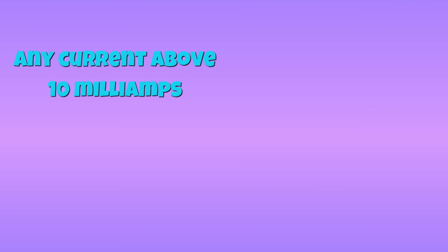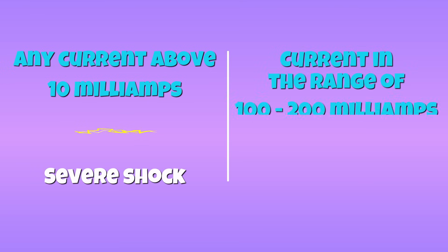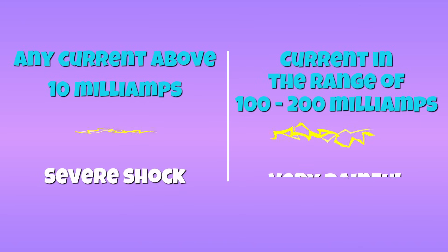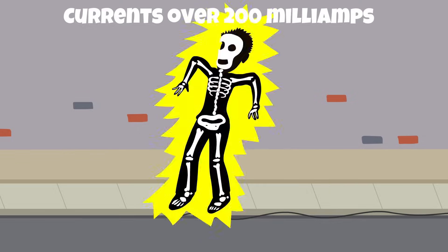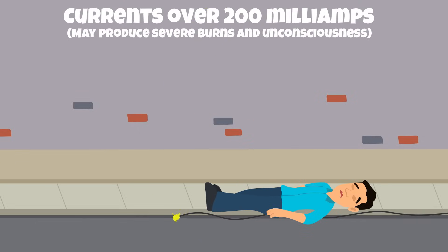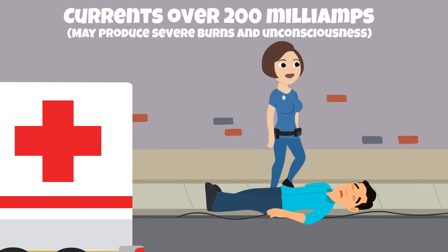Any amount of current over 10 milliamps is capable of producing severe shocks, but currents in the range of 100 to 200 milliamps could be very painful and even fatal. Currents above 200 milliamps may produce severe burns and unconsciousness, but if immediate medical assistance is provided, the victim may still be saved.